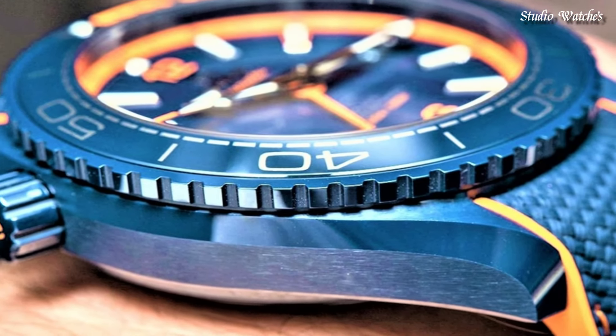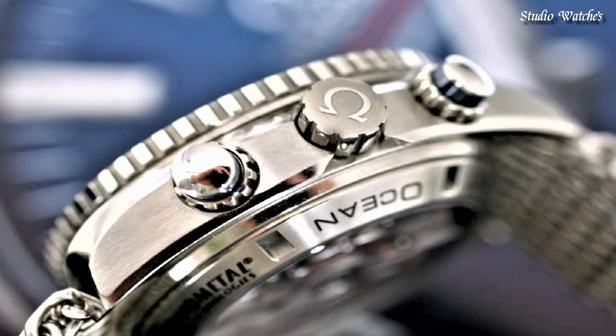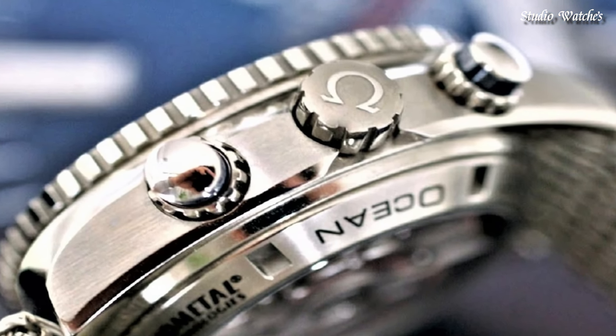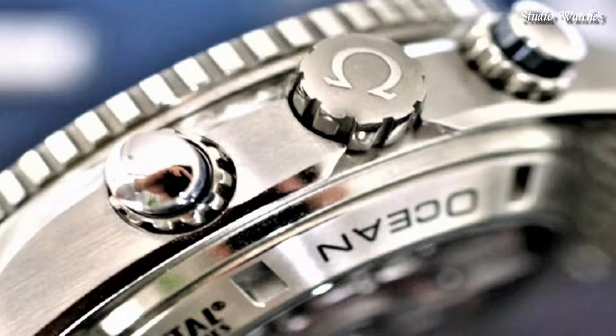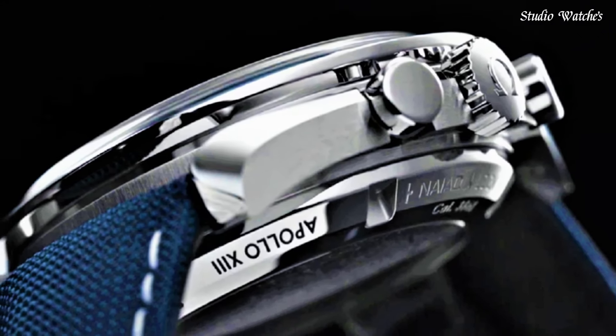Hello, guys. Today, I will show you the best Omega watches of 2025 based on specifications. Please subscribe to my channel for more videos, and if you have any questions, please comment in the comment section.